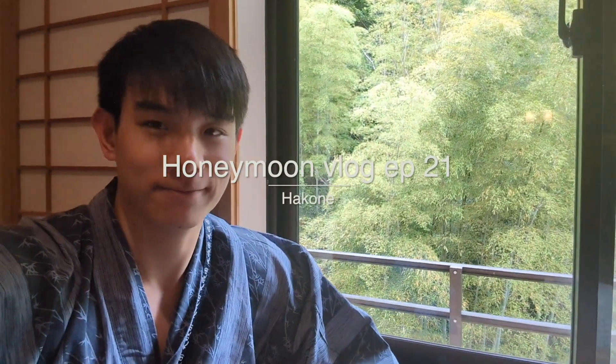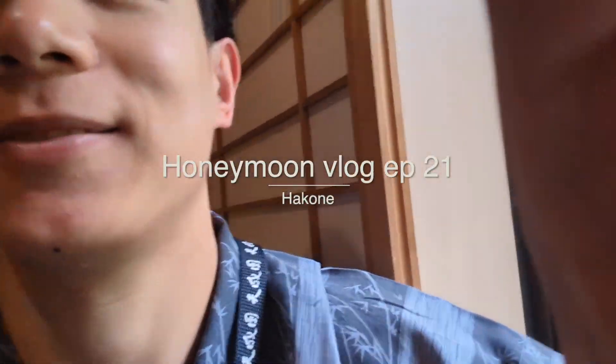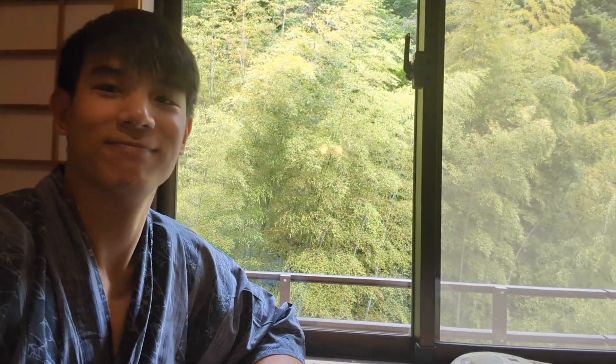Day four. Got up and went to the onsen — pretty nice. We got to see all of that in the onsen: a lot of forest, a lot of bamboo. Sit in hot water in the morning. Can't tell if I'm super relaxed or not.